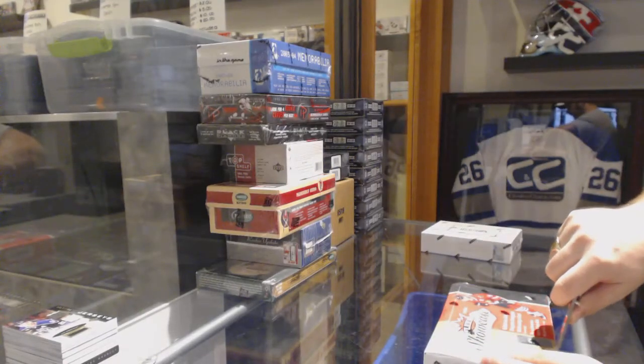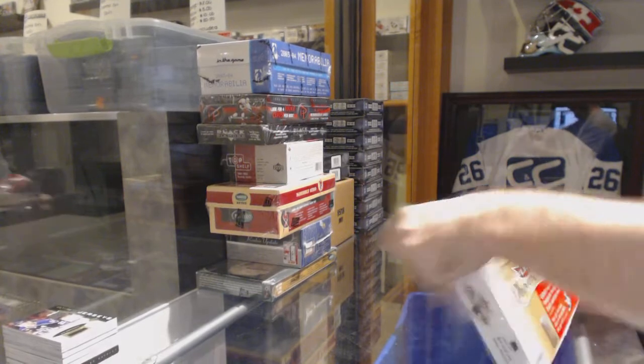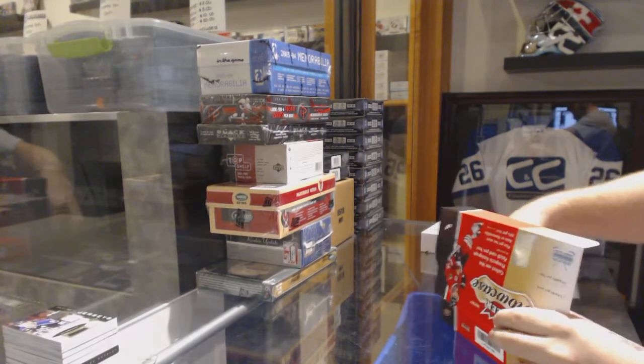And finishing off C&T Break number 65, 62, 13, 14, Showcase, and Panini Dominion.